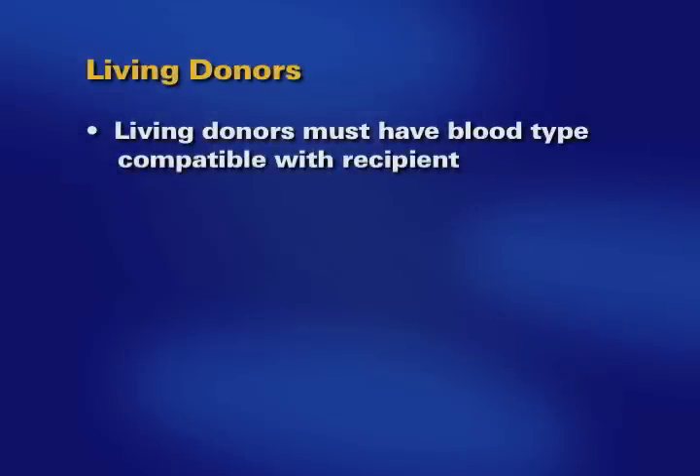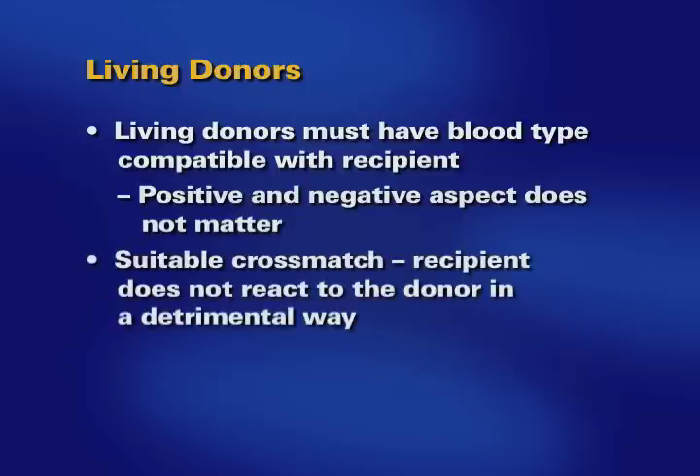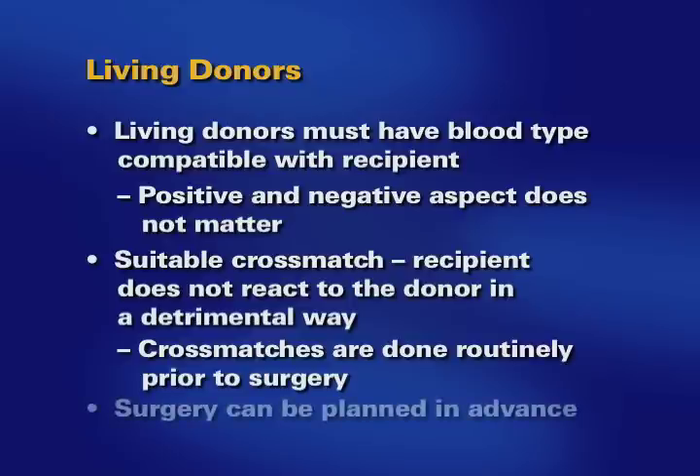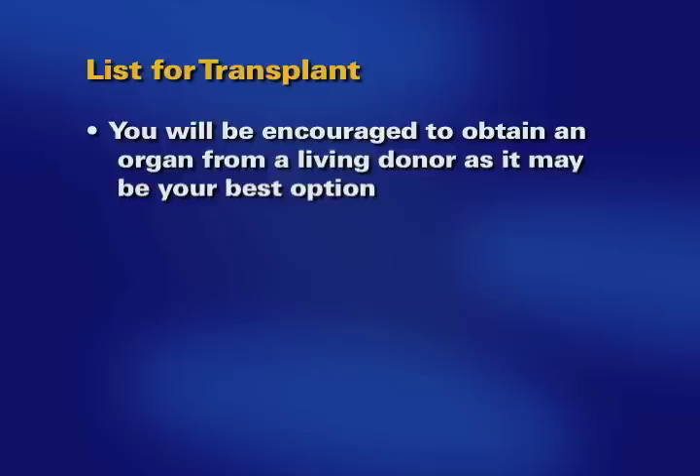Living donors need to have a blood type that is compatible with the intended recipient. The positive or negative aspect of blood type does not matter in a cross match. The donor and recipient's blood are cross matched to ensure the recipient does not react to the donor in a detrimental way. Since everyone's blood antibodies change over time, cross matches are done routinely to ensure no detrimental reaction occurs. Surgery can be planned in advance around the donor and recipient schedules. Since obtaining an organ from a living donor may be your best opportunity, you will be encouraged to pursue this option.